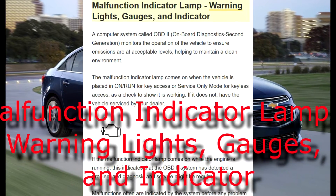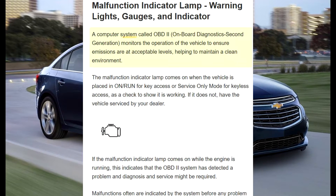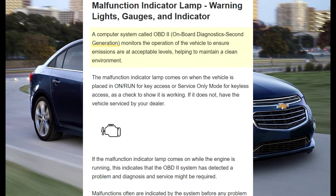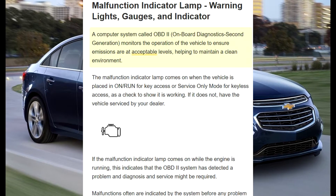Malfunction indicator lamp, warning lights, gauges, and indicator. A computer system called OBD2, on-board diagnostics second generation, monitors the operation of the vehicle to ensure emissions are at acceptable levels, helping to maintain a clean environment.